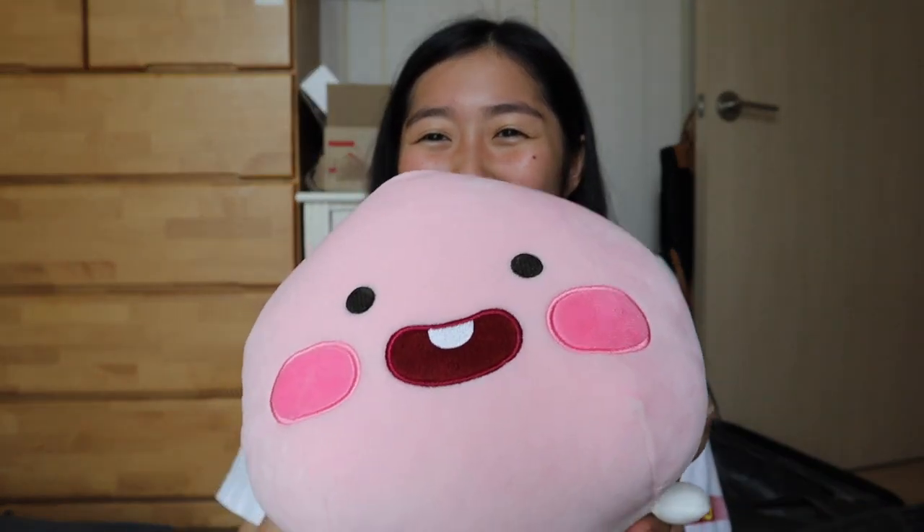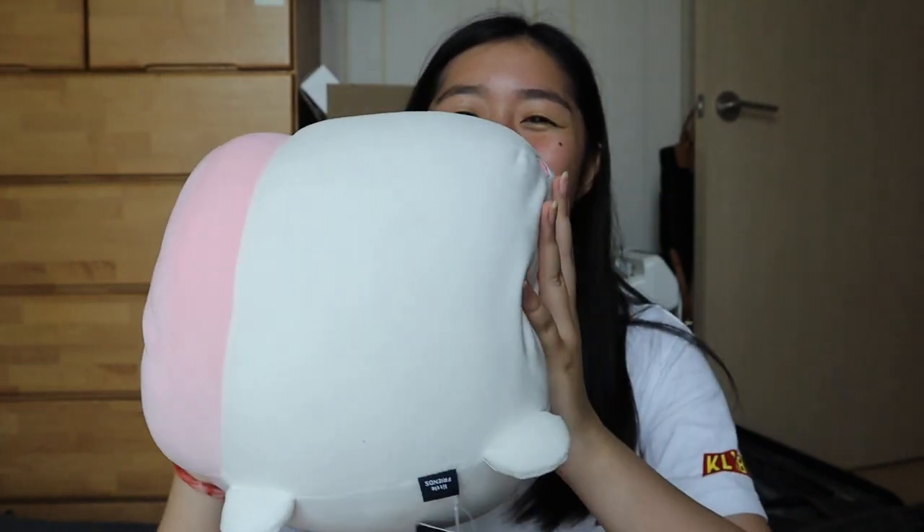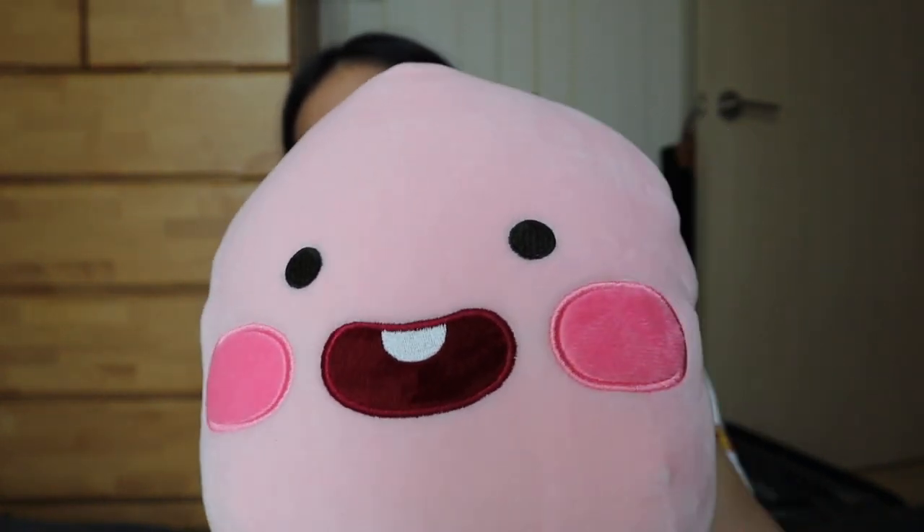Now we're getting to the exciting stuff — there are only two things left in my haul, and everything so far was already almost a hundred dollars worth. First is this little peach plushie — look at the butt! It's super squishy, like a marshmallow, and it stretches a lot. My boyfriend really hates it when I squish it, but it's so squishy. I'm going to leave this in my dorm at UW. I think I can actually use it as a pillow — it's very comfortable.